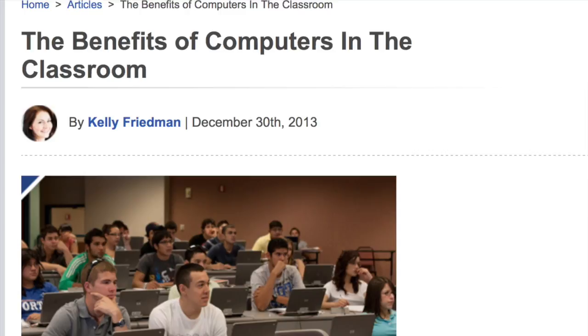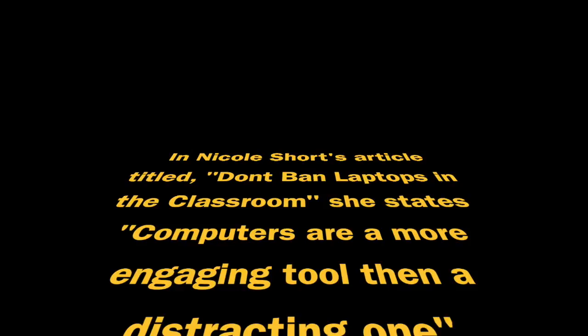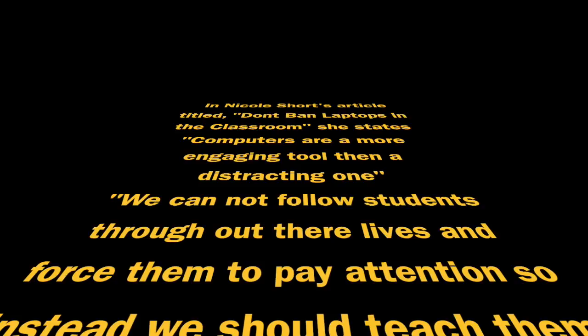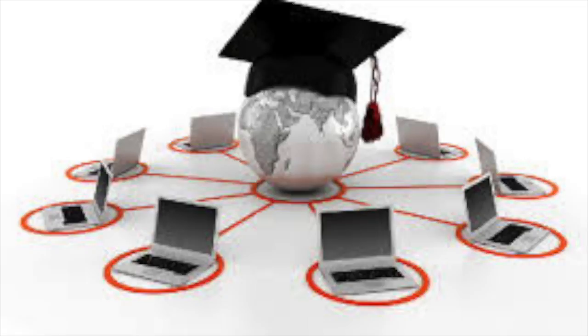In Nicole Short's article titled "Don't Ban Laptops in the Classroom," she also highlights the importance of using computers in college classrooms to prepare students for the working world by teaching them the importance of learning how to function with distractions. As Short explains, students can find several ways to distract themselves, but computers are a more engaging tool than a distracting one. She makes a valid point that students should learn strategies for managing distraction, or at least learn the consequences of not being able to. As she states, we cannot follow students throughout their lives and force them to pay attention, so instead we should teach them how to single-task despite distraction.